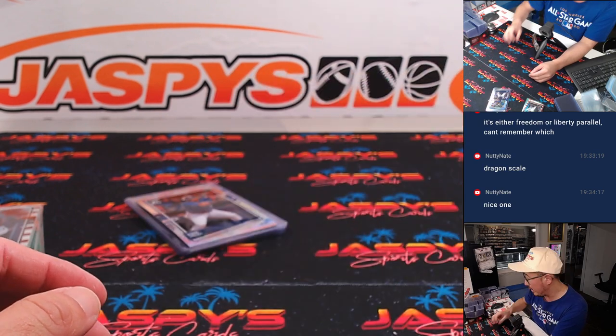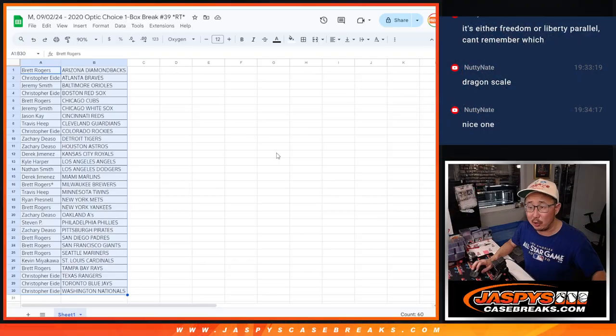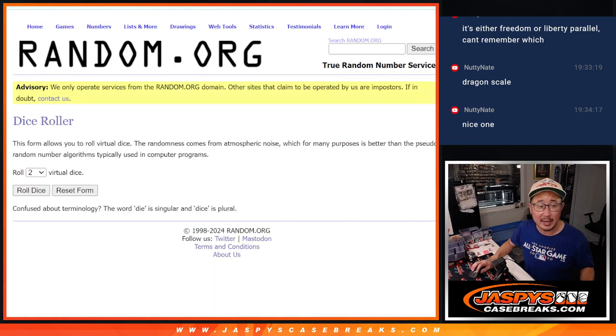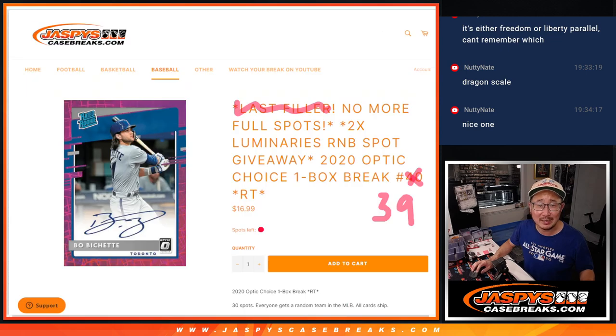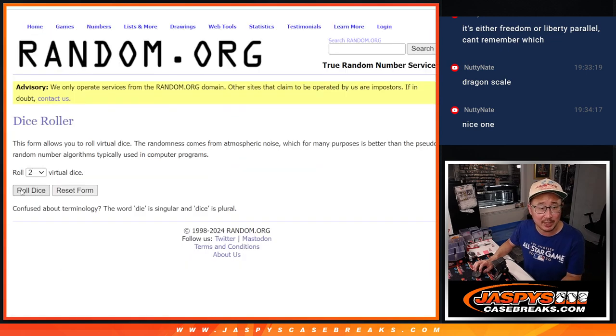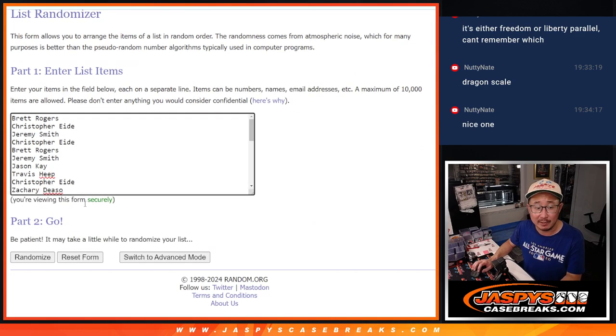Got to do one more of these, and then we can rip open that Luminaries. Let's flip back over here and gather everybody's names, 1 through 30. New dice, new list. We're only giving away two of those pricey Luminaries random number block spots, so top two after six and a two, eight times. Good luck everybody.